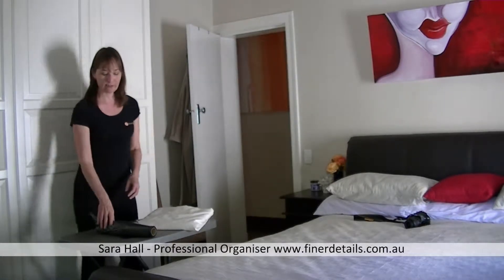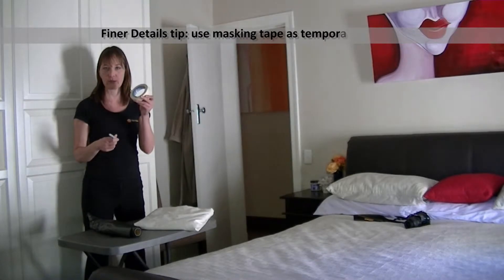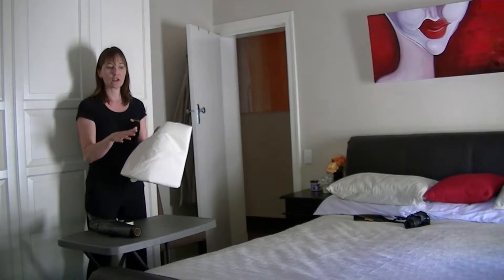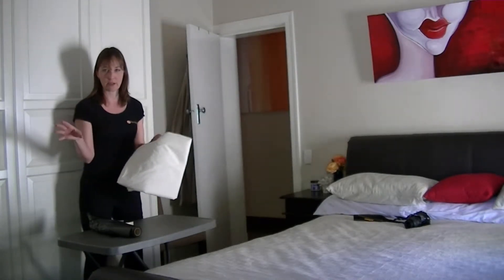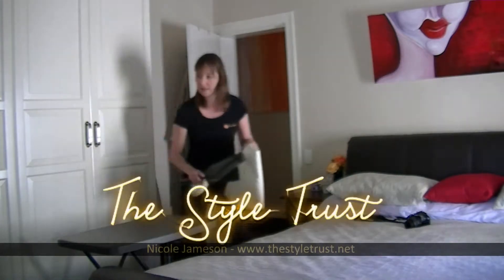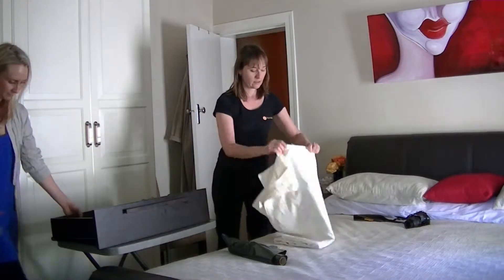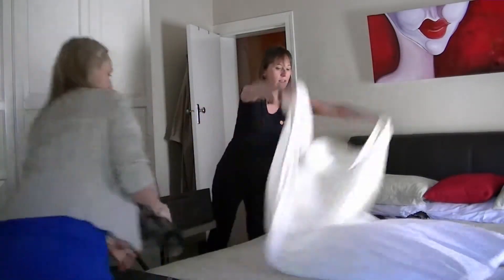We're here in Nicole's bedroom and we've got rubbish bags, masking tape for temporary labels, a marker pen, and a sheet. What we've decided to do is organize and declutter the items on Nicole's bed because it's closest to the bathroom, and we've got a table here to put the drawer on. We've taken the first drawer and we're going to get this sheet onto the bed to protect it.